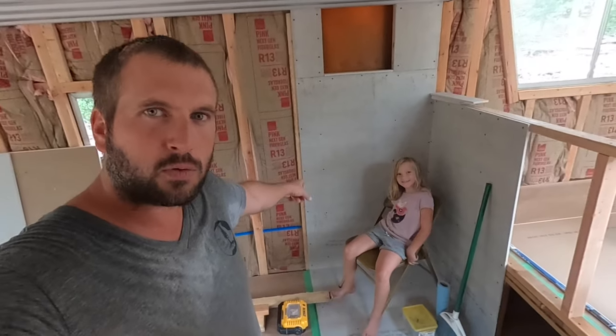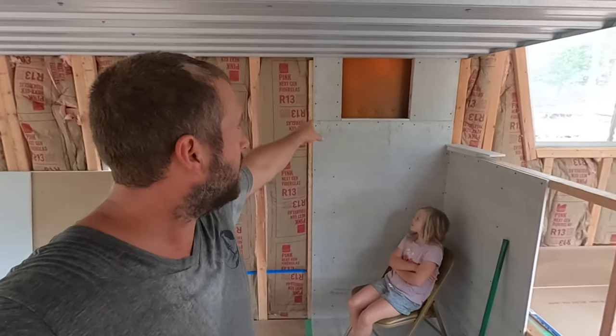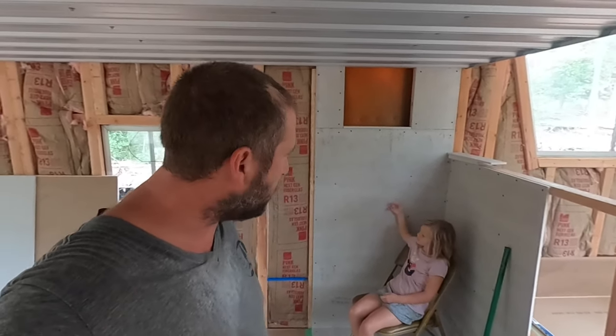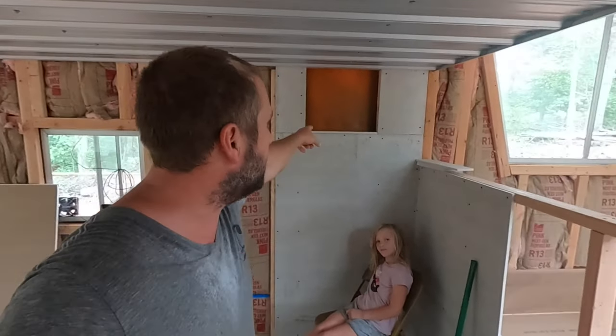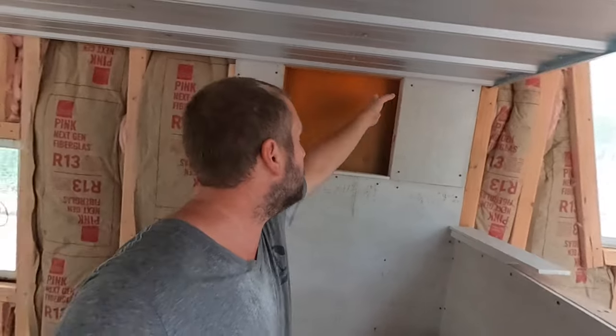Right here where Charlotte is sitting is where a wood stove is going to go. I left this section open so we can put our piping through. I've got the hardy backer up — I just need to install the pieces on the side and the top, and then that should be thermally insulated.